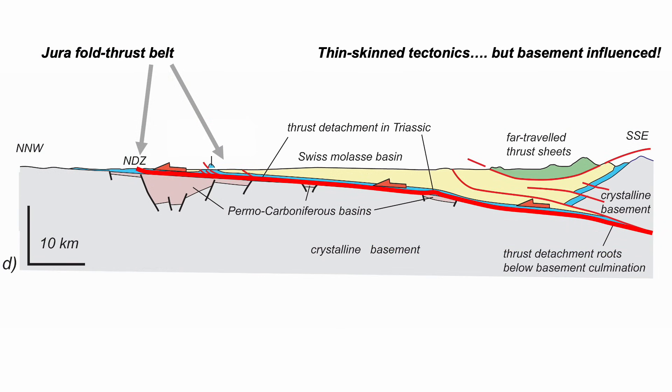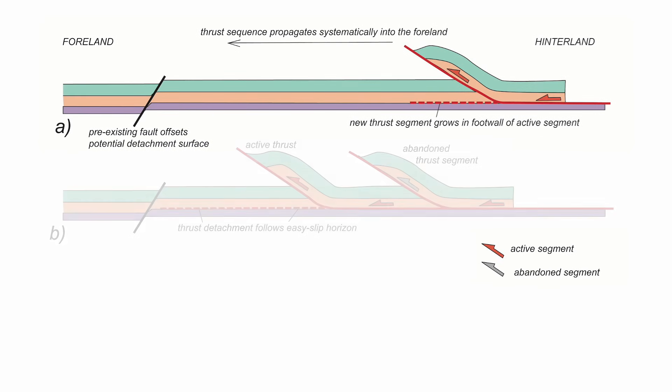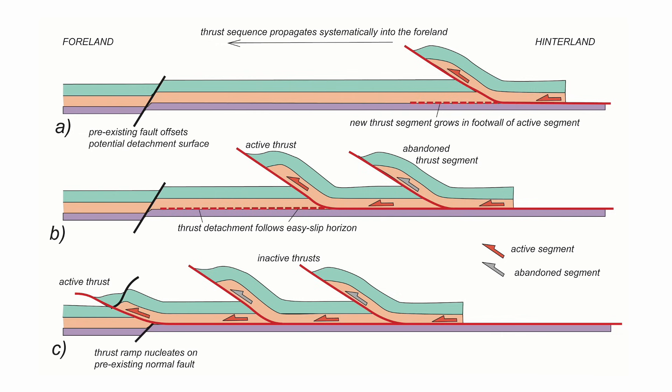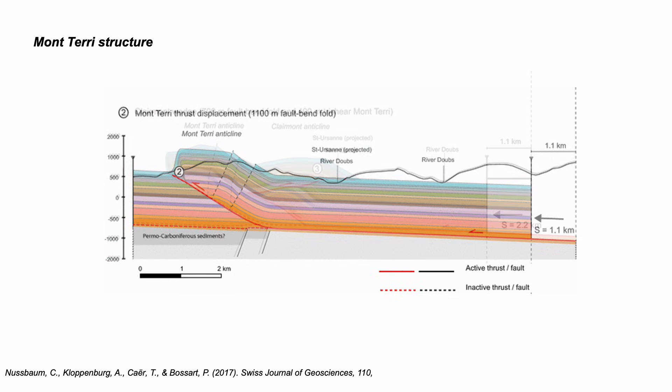But actually basement structures do play a role. Here's an old cross section for the Jura in southeast France, and the thrust front is controlled by basement faulting. Here's the salt layer and it's dropped down by basement faults, so the thrust has to climb up and away from the detachment level, limiting the fold and thrust belt. In cartoons, deformation can continue above a slippery detachment layer, but if this layer is offset the thrust belt is pinned at the front. This idea has been developed for other areas of the Jura, such as the Montteri structure in Switzerland, shown here in evolution — faults in the basement predating thrusting, offsetting the salt layer and causing thrusts to pile up.